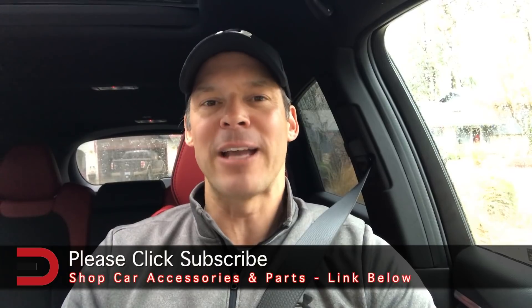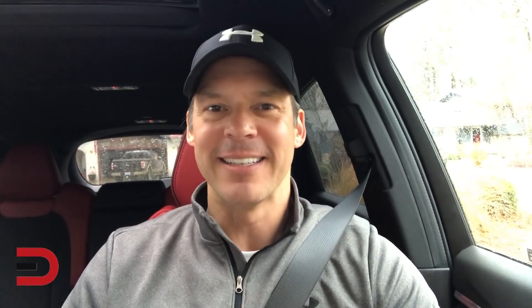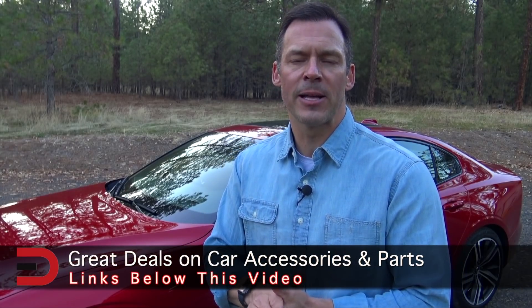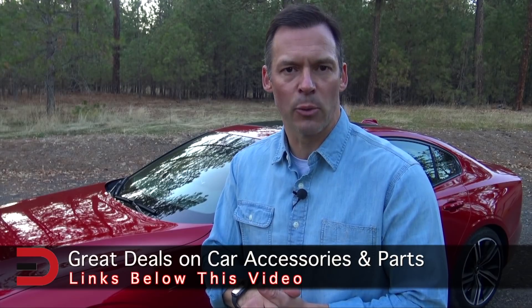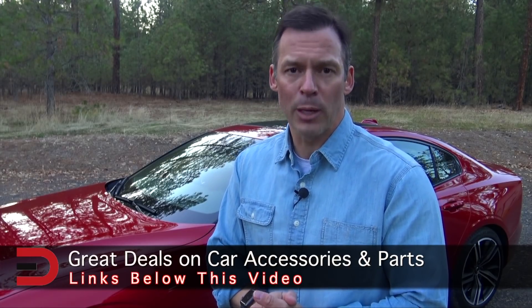Until next time, I'm Dave Erickson with Everyman Driver. This has been just the facts on the 2019 Acura MDX All-Wheel Drive A-Spec. One more thing before you go — I've added links to some of the best-selling automotive accessories on Amazon right now, along with links to some of my product reviews. You'll find it in the description below this video.